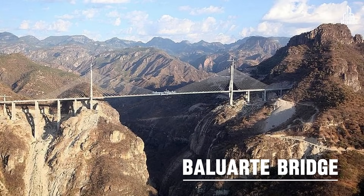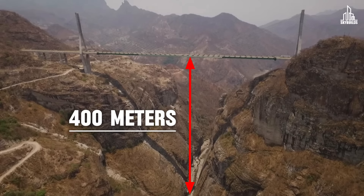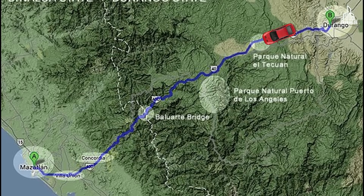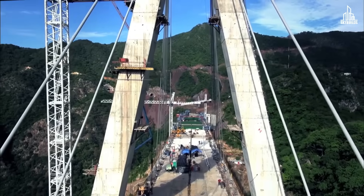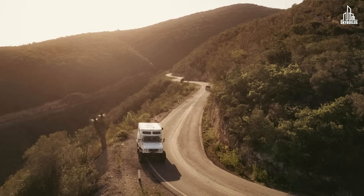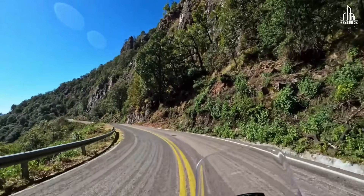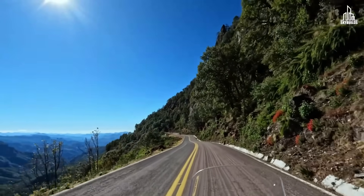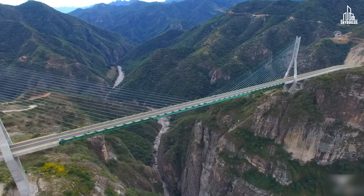At number three, we have the Baluarte Bridge in Mexico — one of the highest bridges in North America with a deck that sits at 400 meters. It's a four-lane bridge that forms part of the Durango-Mazatlán Highway and has reduced travel time between Durango and Mazatlán from approximately 6 hours to 2.5 hours. But the construction of this bridge is about more than just numbers — it's about human safety. It replaces the Devil's Backbone, a narrow road with endless terrifying turns that wraps around the Sierra Madre Occidental Mountains, providing a much safer and direct route through the mountains.